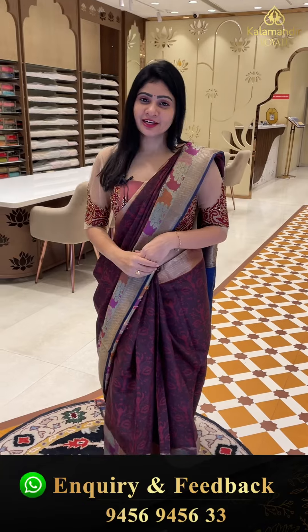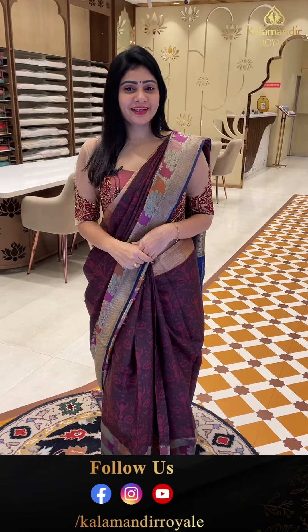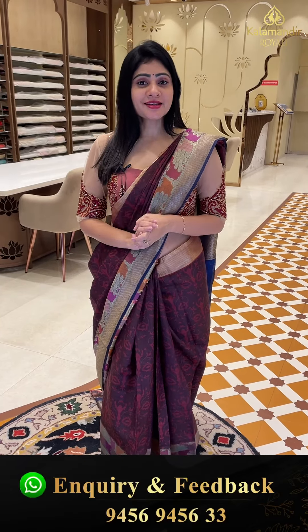Hello my dear beautiful ladies, I hope you are already fine and healthy. Welcome to Kalamande Royal. We are doing a beautiful collection today. We will celebrate the best of you to make sure you are lucky.